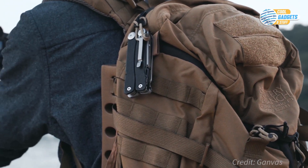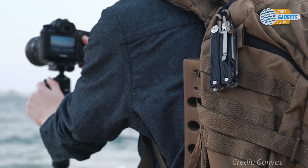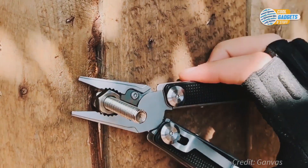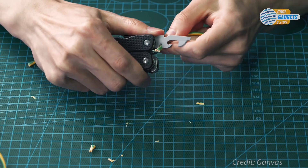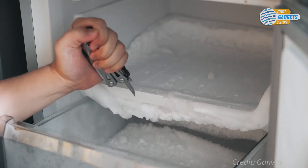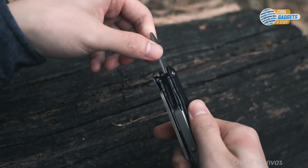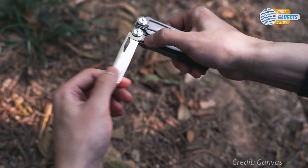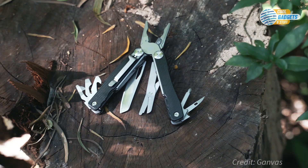It comes with a pocket clip that slips over a pocket or belt securely for a comfortable, low-profile fit. Talos is made of stainless steel variants 420 and 440 and is great for any kind of DIY work, home improvements, and outdoor activities like camping, fishing, or hiking.